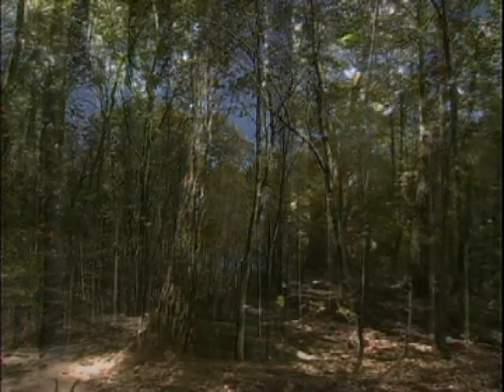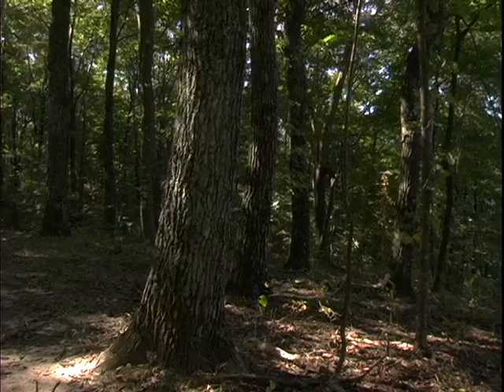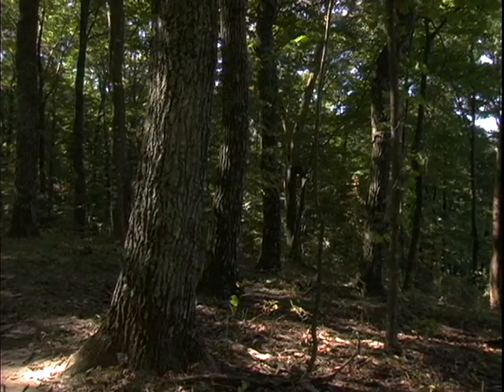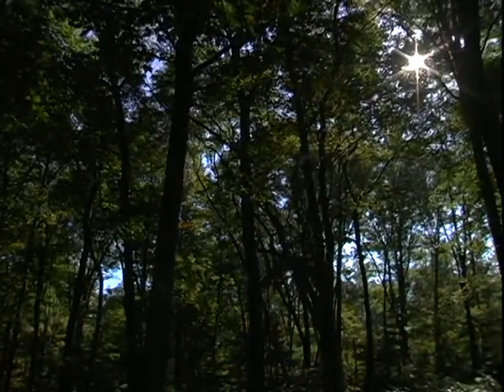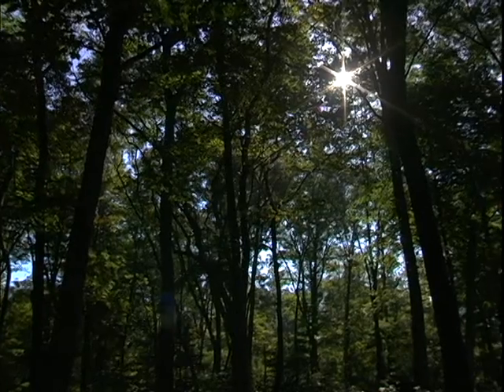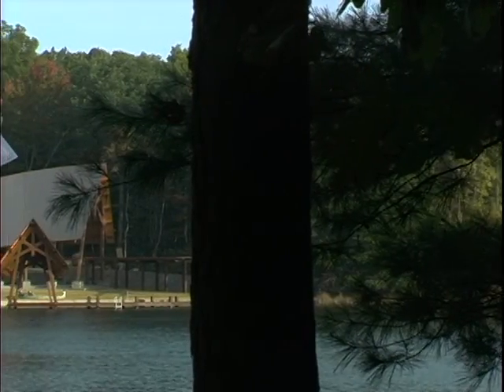Throughout the common land, we have park areas, we have hiking trails. There are trails that are suitable for mountain biking, for hiking, for jogging. The trails connect through all of the home areas, so from any home site, you can walk right onto a hiking trail.